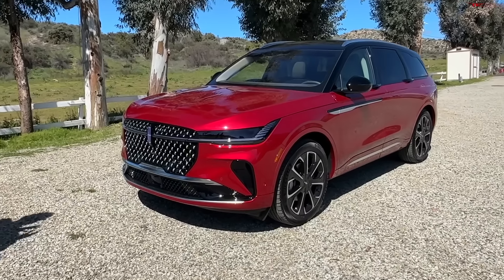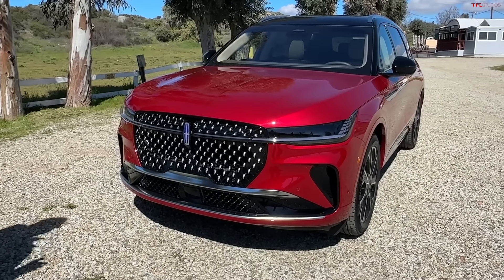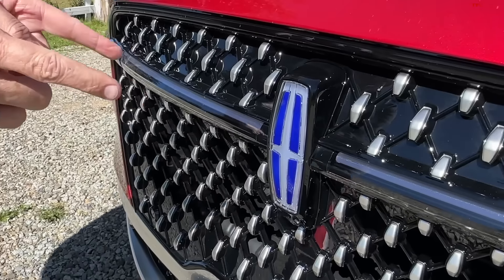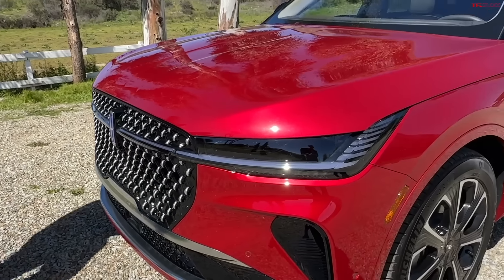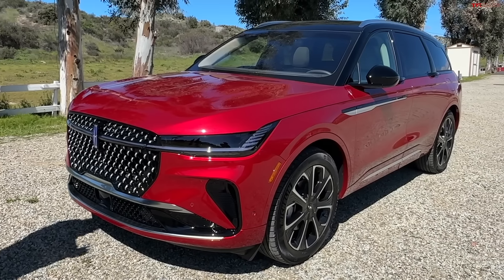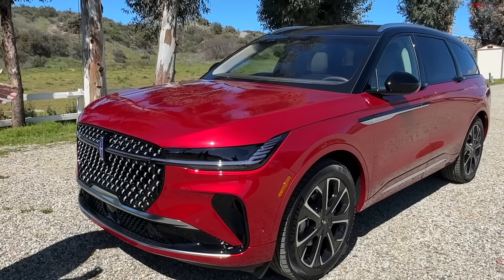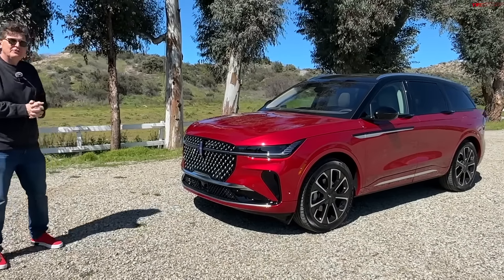Lincoln has gone much more — dare I say — aero, dare I say elegant. In the bright sun I can't fully show you this, but the Lincoln star is backlit and when you unlock the car, LEDs chase themselves this way or that way to give you what Lincoln calls the Lincoln Embrace. It's somewhat entertaining and will certainly entertain your neighbors.